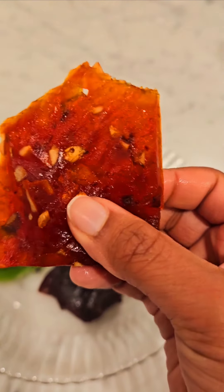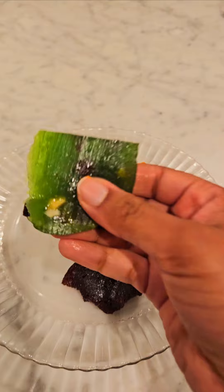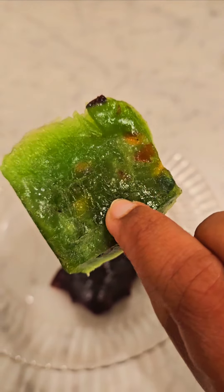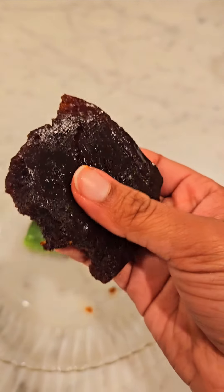It has some nuts inside. This green halva even has a little bit of nuts inside too. And this brown one, it has nuts inside here a little bit too.